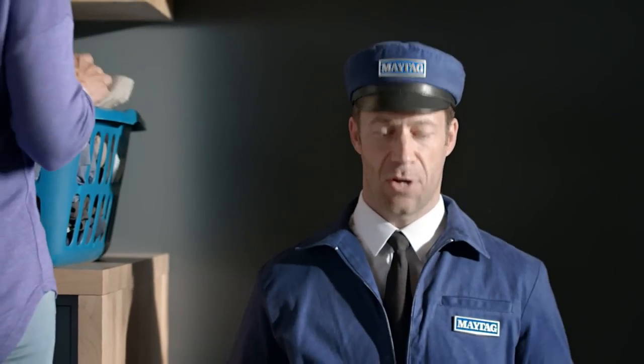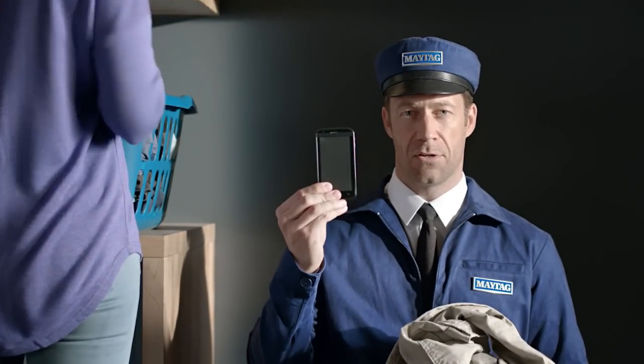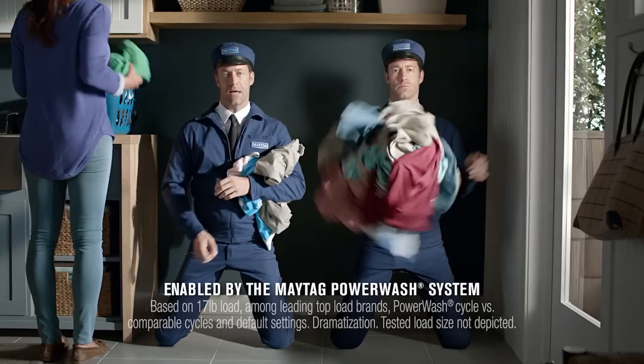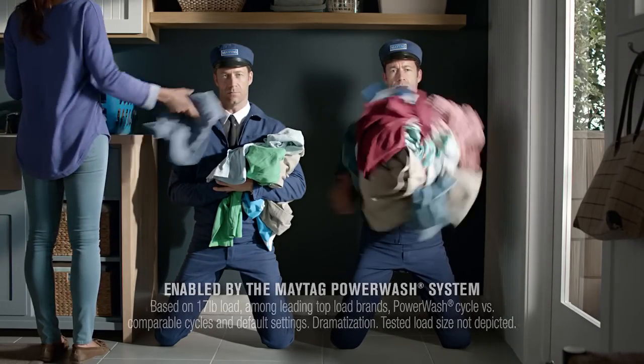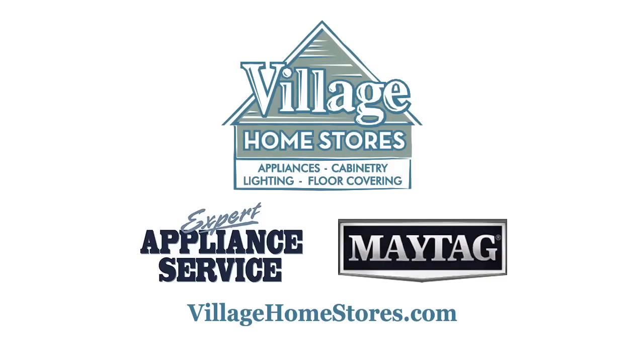When you get a Maytag washer, you best settle in for the most dependable relationship of your life. Bring on your smelly things, your dirty things — but most definitely your delicate things — because with Maytag, all kinds of things can get the best cleaning in the industry. Maytag, found at Village Home Stores and villagehomestores.com.